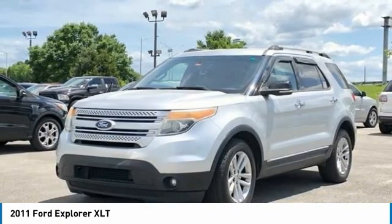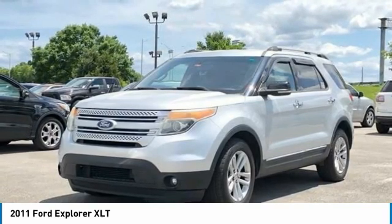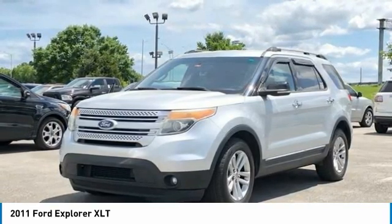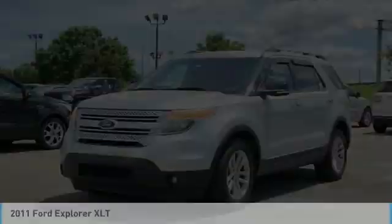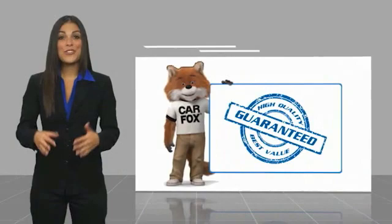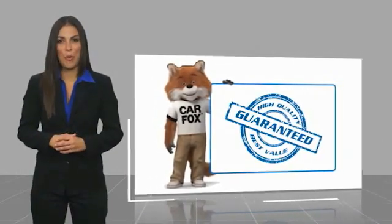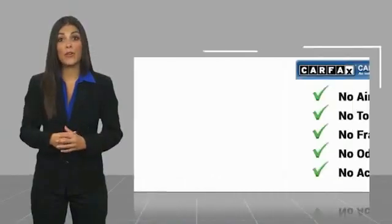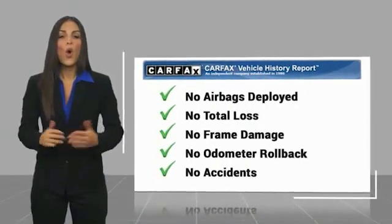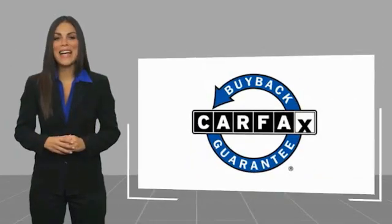Contact us for a test drive appointment today and don't miss out on your next dream ride. Call 423-763-0369, Option Number 1. Here's another high quality vehicle with a Carfax Vehicle History Report — be sure to find a complimentary copy of this report online or contact the dealership. This vehicle qualifies for the Carfax Buyback Guarantee.